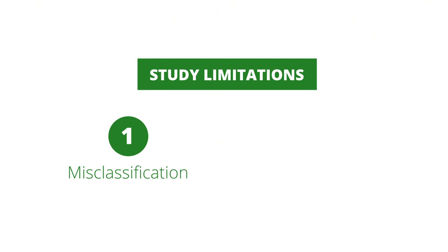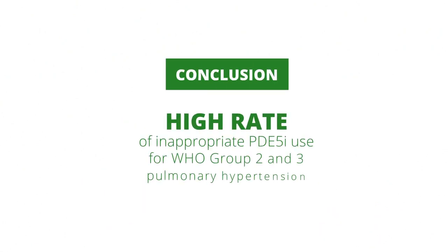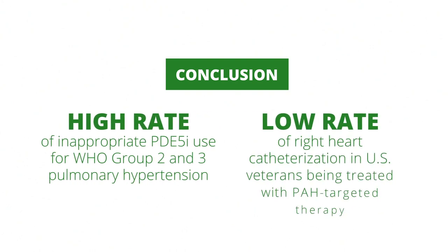Limitations of the study include possible misclassification bias since the investigators used an administrative database. In addition, these study results may not be generalizable to patients outside of the VA system. In conclusion, the investigators demonstrated a high rate of inappropriate PDE-5 inhibitor use for WHO group 2 and 3 pulmonary hypertension, and a low rate of right heart catheterization in US veterans being treated with PAH-targeted therapy.